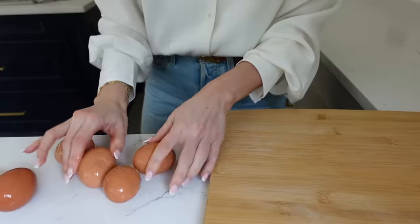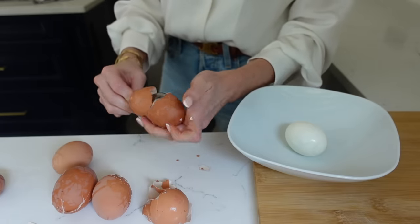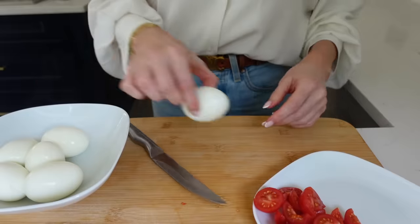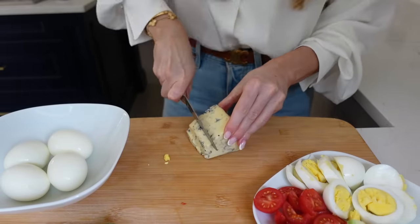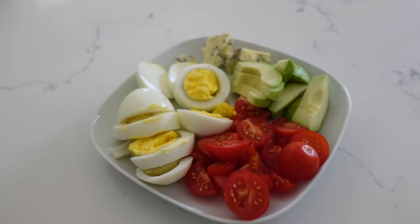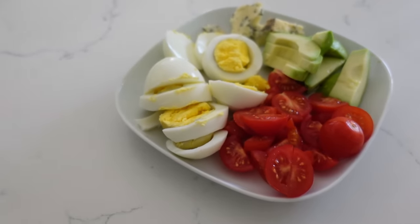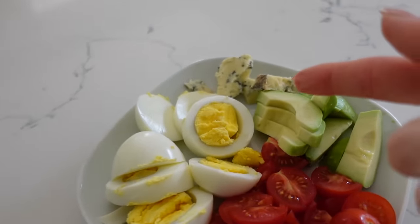I saw this trick on TikTok for how to peel an egg — you put a teaspoon underneath the skin and the shell just lifts off. It's not really lunch of the year, but today I'm not overly hungry. I was going to make it into a salad but this will do. By the way, this is stilton if you're wondering what that is.